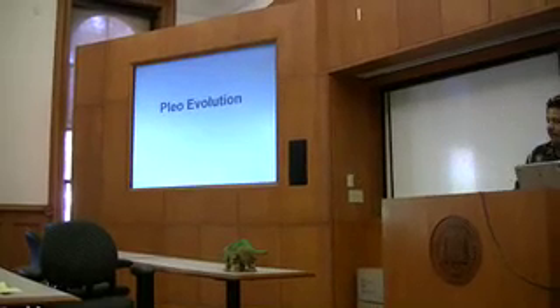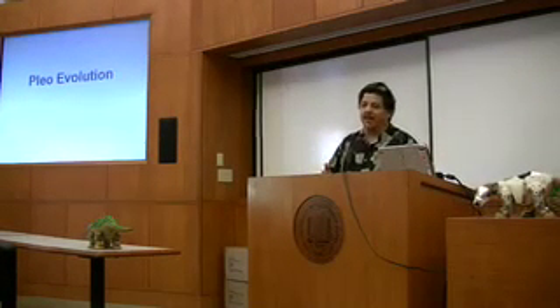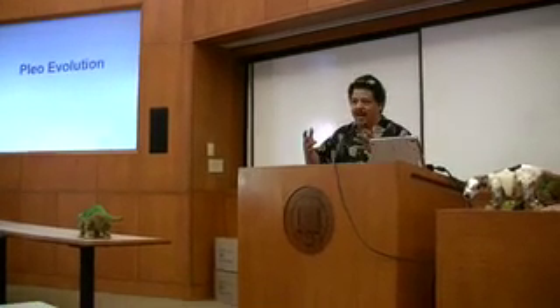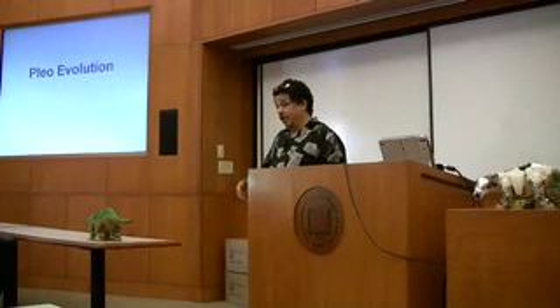We're going to show you the Pleo evolution. I'm kind of the body, he's the brain — it's a crude thing, but that's how we're going to talk about this. I'll talk about it from the physical design side, and John is going to go into a lot more detail on the inside.